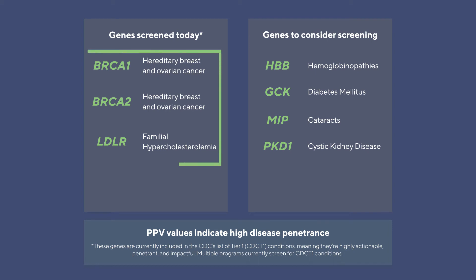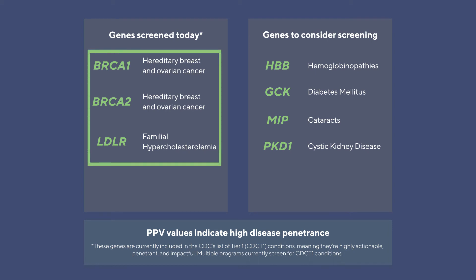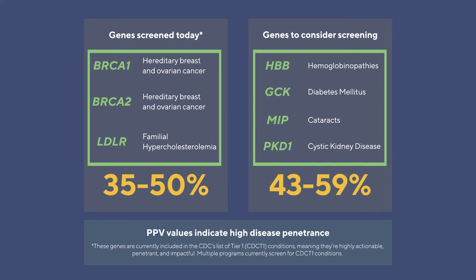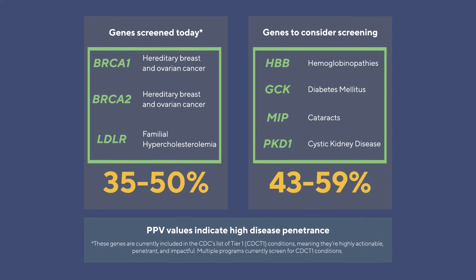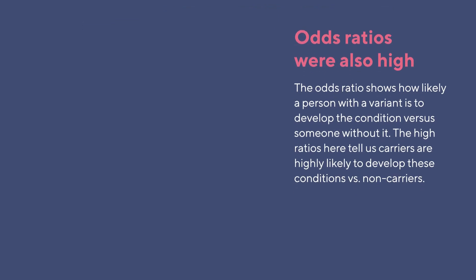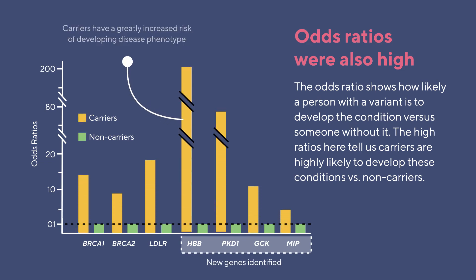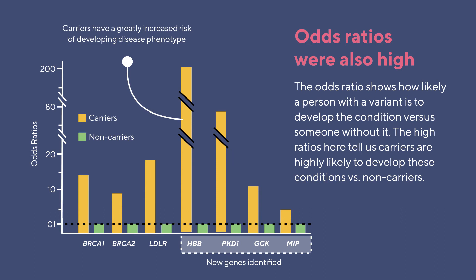Importantly, the three genes that are already commonly screened for had PPVs from 35 to 50 percent in our study, whereas the four new genes that we identified had PPVs that were even higher, ranging from 43 to 59 percent. The four genes also showed similarly high odds ratios, showing that the odds of a person developing a disease if they had a genetic variant in one of these genes increased by between 4 and 200 fold.